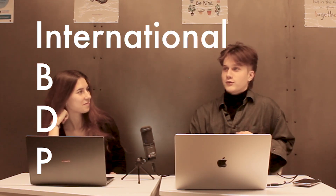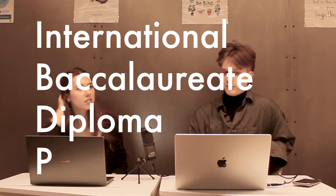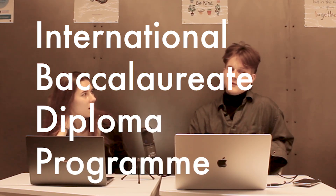Well, yes of course I can. I stands for International, B stands for Baccalaureate, D stands for Diploma, P stands for Program. But does that mean that these studies are like university baccalaureate studies?